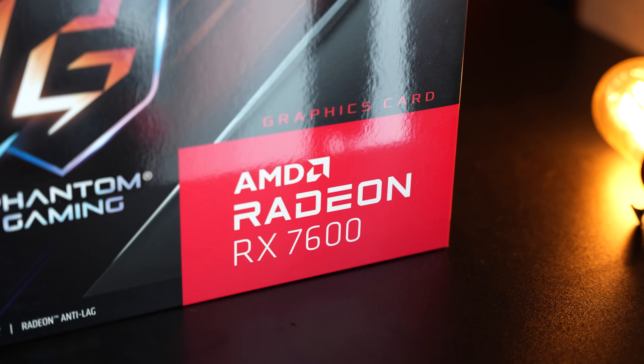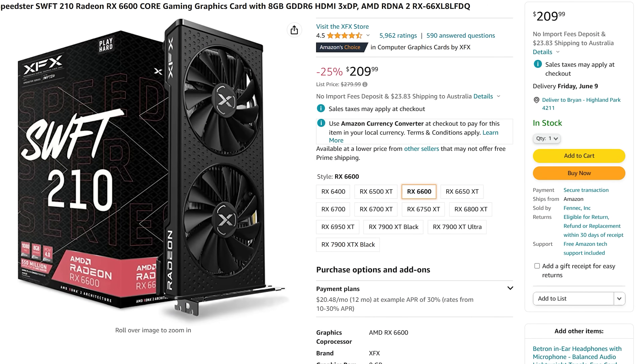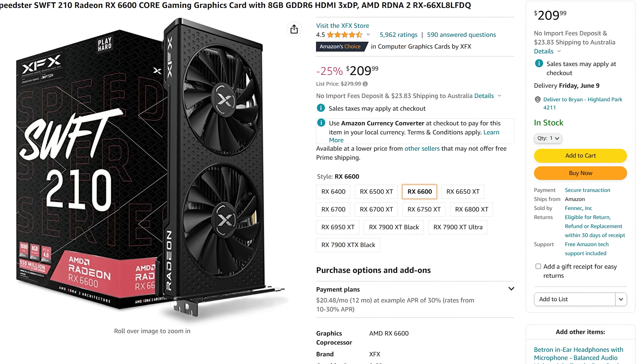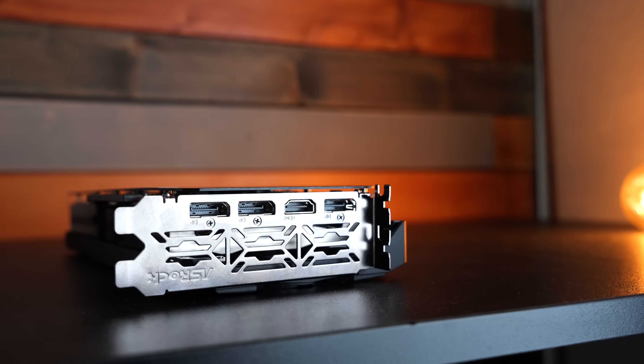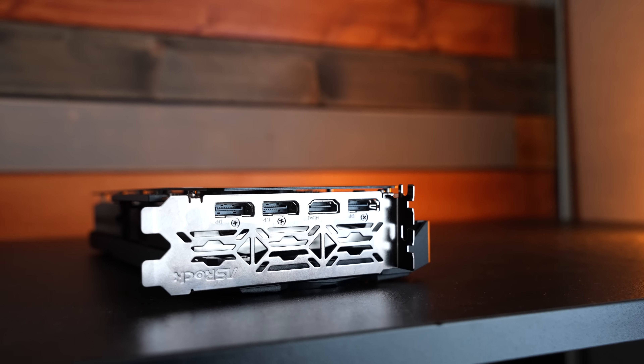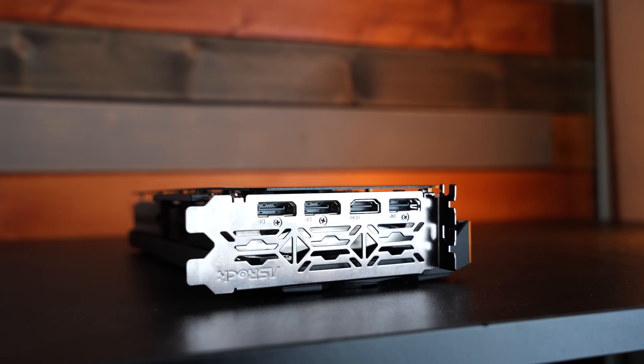That said, I think the RX 7600 is going to be the most attractive option in a few months because the RX 6700 10 gig will likely sell out at its current prices. It originally launched at around $399 MSRP. The RX 6600, which launched at $329, is now down to $210, making it really attractive too if you just want to get into 1080p PC gaming at high/ultra settings — it still does a great job delivering smooth FPS.